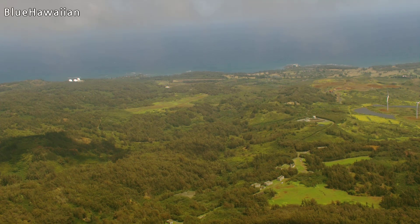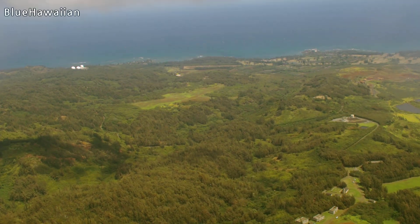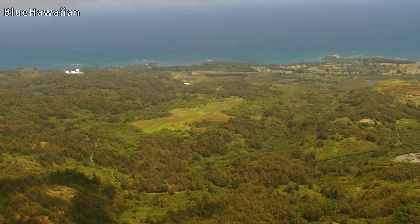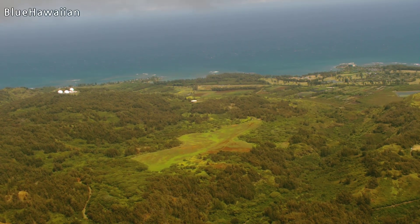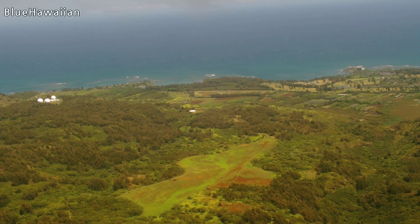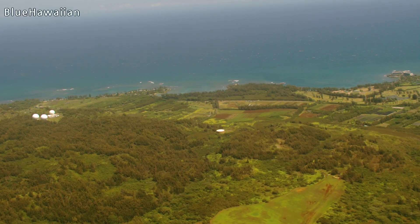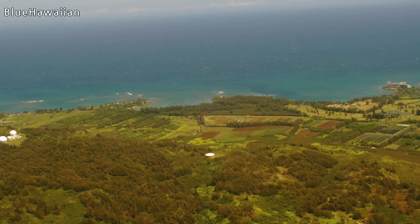These white domes up ahead of us — this is the Opana radar site. All the pilots here call it the golf ball. It has an interesting history: during the attack on Pearl Harbor, December 7, 1941, the radar site right here was brand new but already working. They actually did detect the Japanese aircraft coming from offshore, but they were expecting a large fleet of U.S. bomber airplanes to arrive from California that day. So they thought it was the U.S. bombers coming in and decided not to raise the alarm.